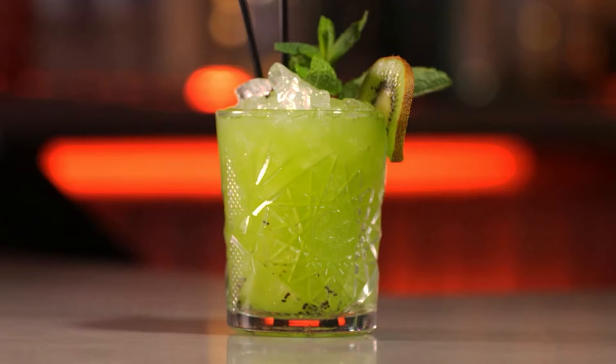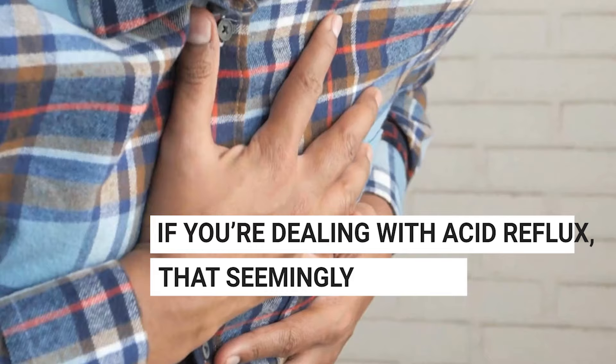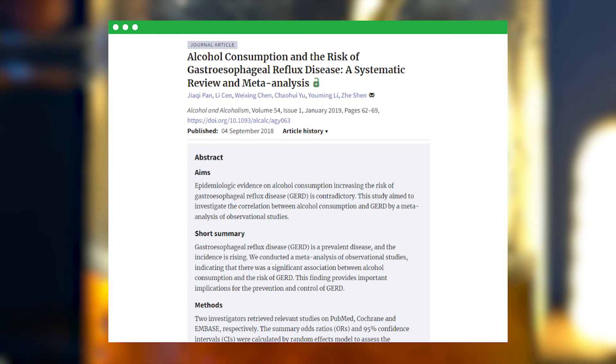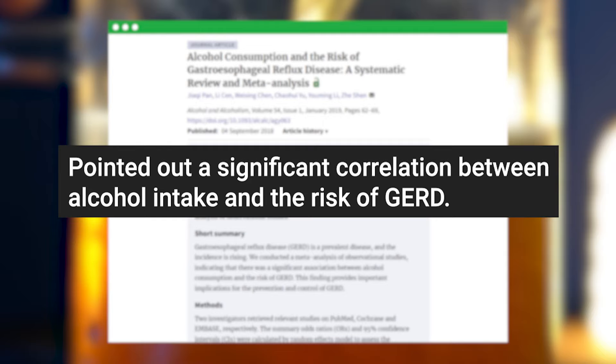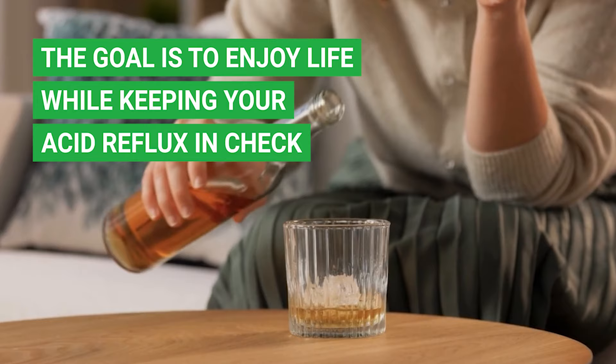Ever enjoy a glass of wine at the end of a long day, or celebrate with a fancy cocktail? For many of us, alcohol is part of our social fabric. But if you're dealing with acid reflux, that seemingly harmless tipple could be stirring up trouble. A meta-analysis of various observational studies pointed out a significant correlation between alcohol intake and the risk of GERD. This information can be a game-changer in managing or even preventing chronic reflux.